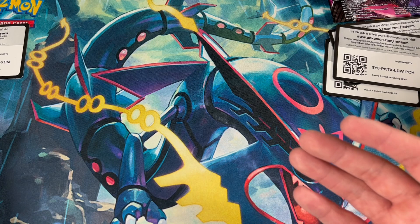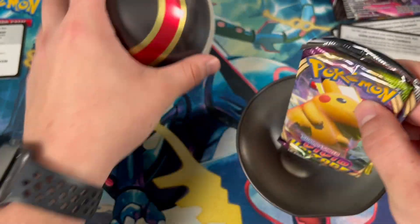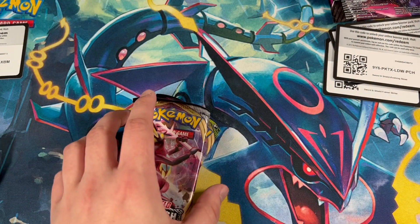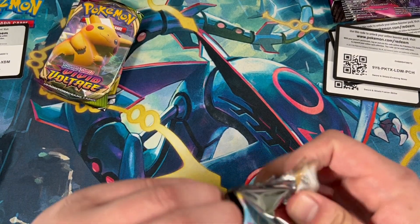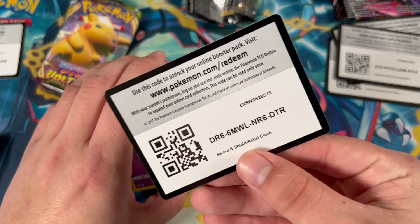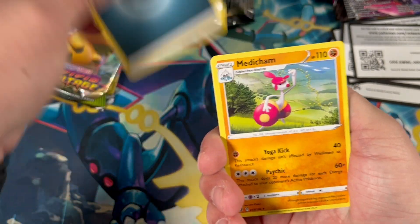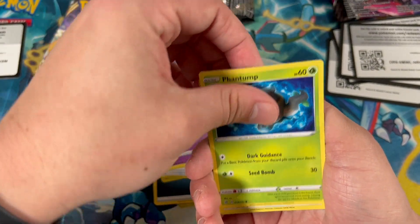Let's go ahead and open this Pokeball tin now and see what we get. We got another Vivid Voltage pack, a Cosmic Eclipse — what a banger — and another pack of Rebel Clash. Moving the Pokeball tin aside, let's start with Rebel Clash. We're about to hit 800 subscribers — that is insane! We're doing another giveaway for 800 subs so subscribe, turn on bell notifications if you want to be a part of that giveaway.